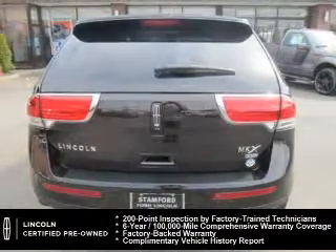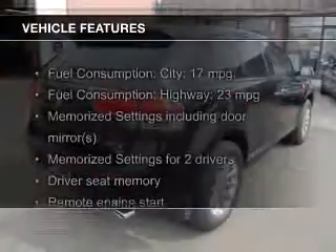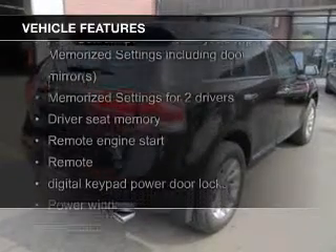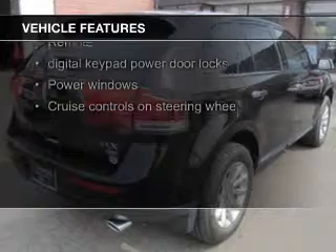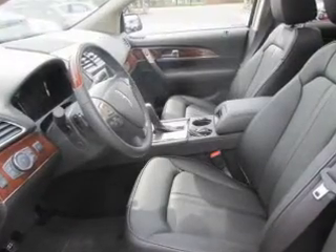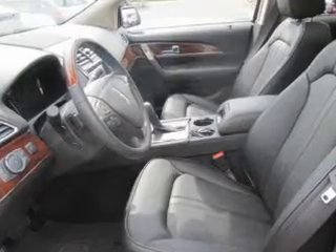The features include push-button start, leather seats, heated seats, Bluetooth connectivity, Ford Sync, voice activation, Sirius XM satellite radio, digital audio input, auxiliary input, remote start, and steering wheel controls.